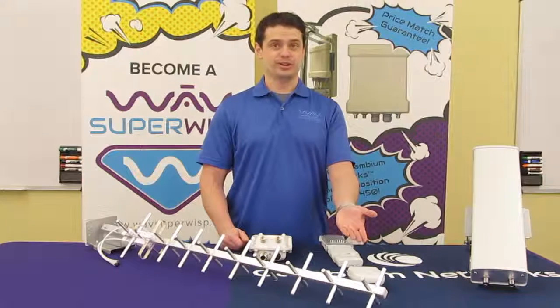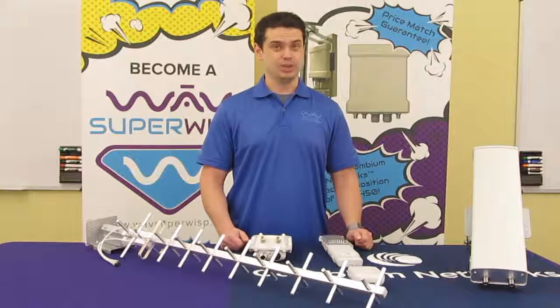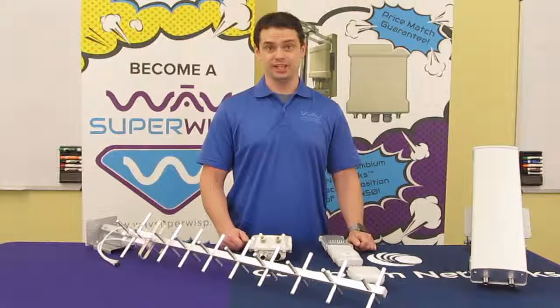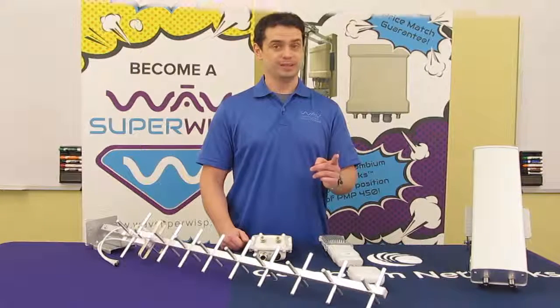Finally, the surge suppressor. It is critical for lightning protection to minimize damage. WAVE has the 450i 900 MHz in stock and available for immediate shipment, so call your WAVE rep today to place your order.